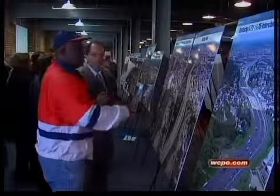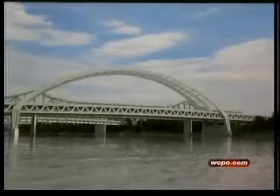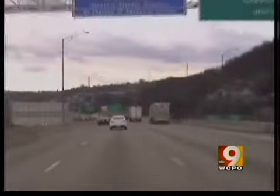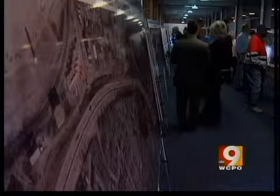Rob Hans is a chief engineer with the Kentucky Department of Highways. He says under the current plan, the new bridge would be a double-deck bridge built parallel to the current Brent Spence Bridge. Hans says the grade would be too steep to include a 5th Street exit like there is today, but it would be possible to make an exit to 9th Street — something the city of Covington and many northern Kentucky residents are pushing for.